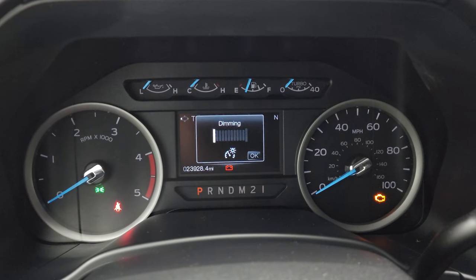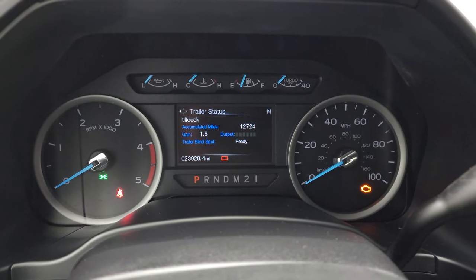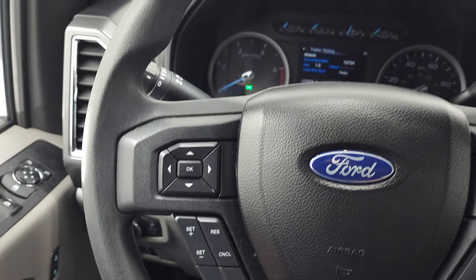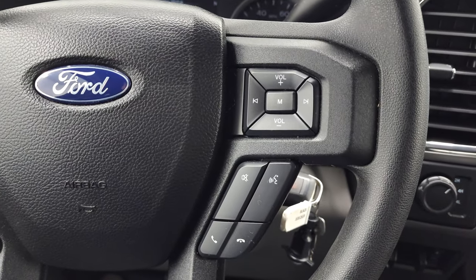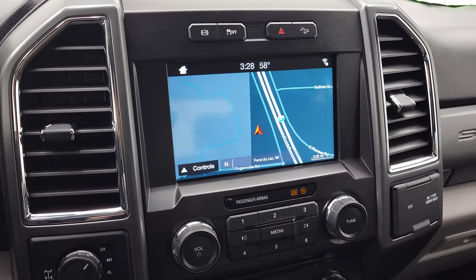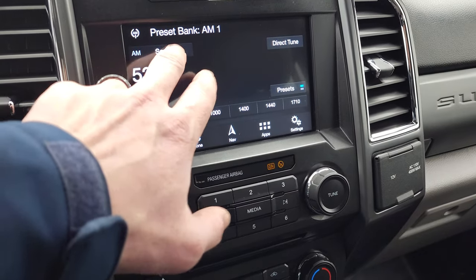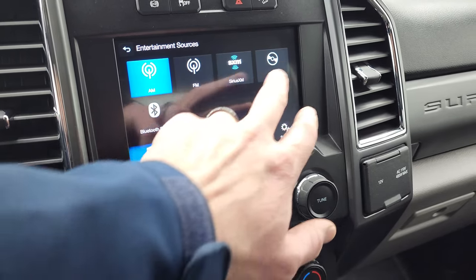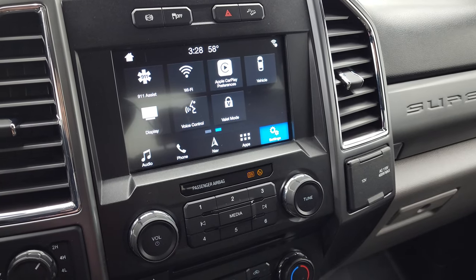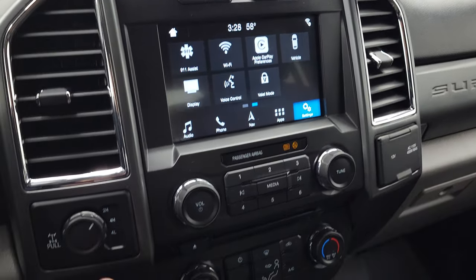This one has 23,928 miles. The instrument cluster is very nice and clean. You get the multifunction steering wheel with cruise controls and information center controls on the left, and Bluetooth and audio controls on the right. It does have the six-speed automatic transmission with the optional tap shift. This one comes with the factory navigation system on the SYNC 8-inch radio. It has AM, FM, Sirius XM radio capabilities, Bluetooth, and a CD player. You also have Apple CarPlay and Android Auto so you can project your cell phone to the screen — that's a pretty cool system. It has factory exhaust brakes, stability control, downhill assist, and a turn dial four-wheel drive selector.